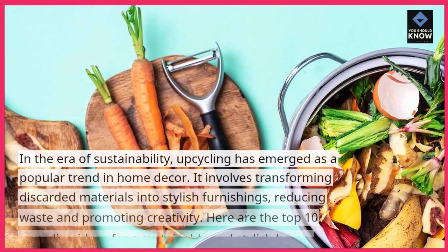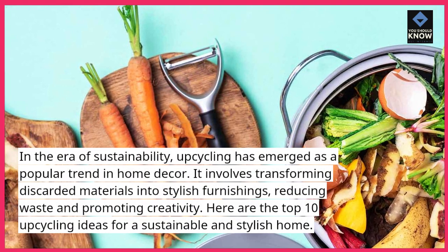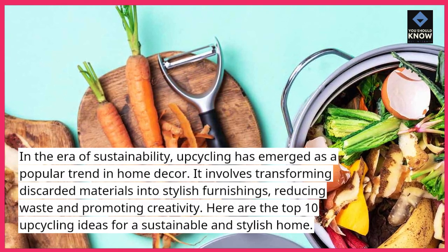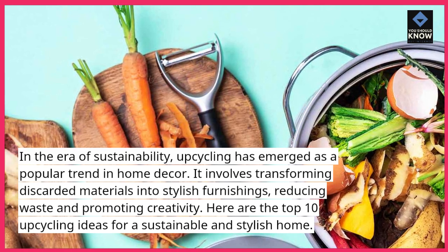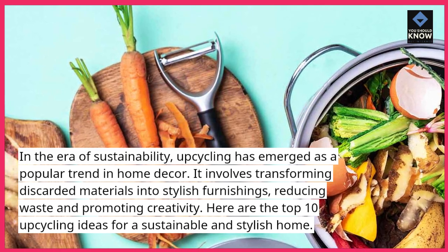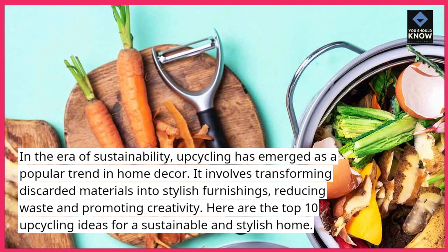In the era of sustainability, upcycling has emerged as a popular trend in home decor. It involves transforming discarded materials into stylish furnishings, reducing waste and promoting creativity. Here are the top 10 upcycling ideas for a sustainable and stylish home.